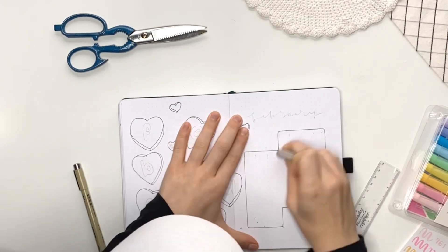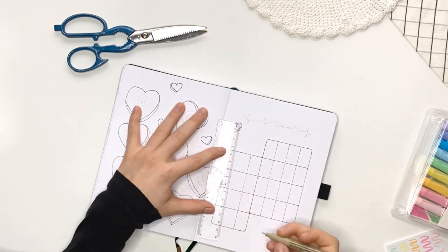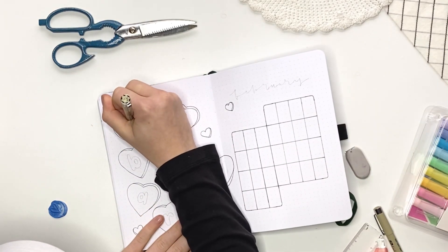For this month's theme, I did these little Valentine's candy hearts, and I'm sure we're all familiar with them. They say the little sayings like 'you're mine,' 'XOXO,' 'love you,' 'miss you,' stuff like that. So that is what I used for my theme this month.